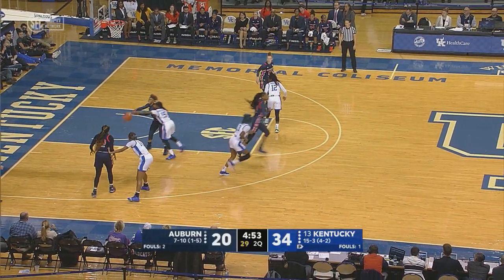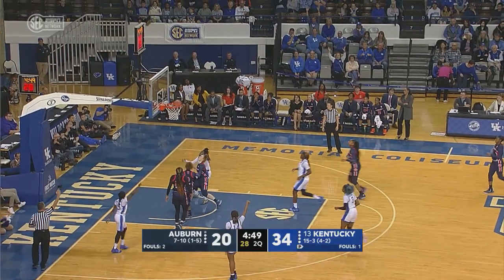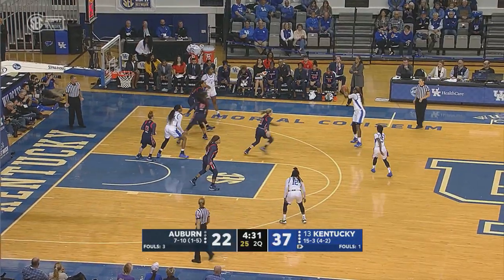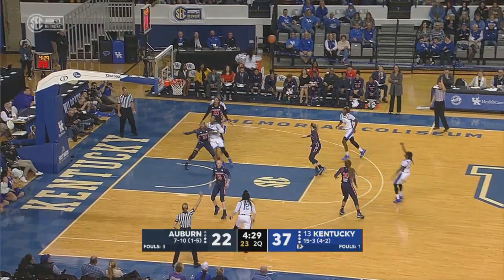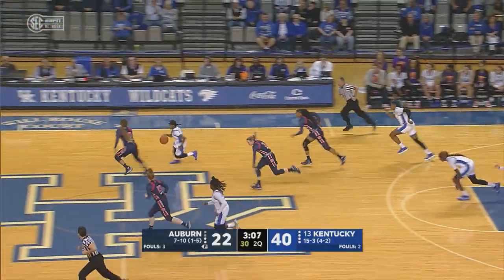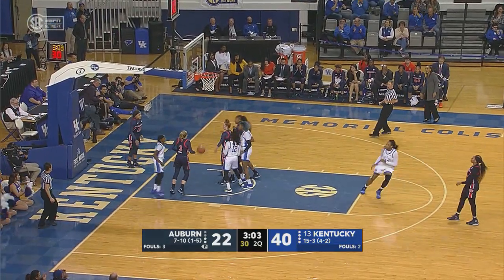They're in full-court pressure again. Patterson knocks it away, out to Wyatt. Wyatt hits the three. Patterson from the top of the key — seven three-pointers now for the Wildcats. Tries to track it down, but Patterson with the basketball. Patterson with that great speed all the way to the rim.